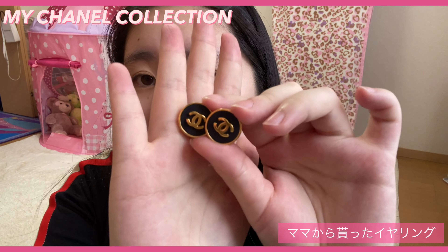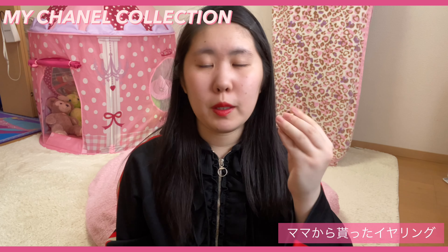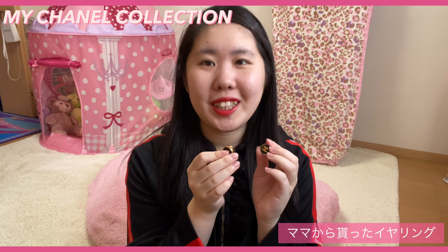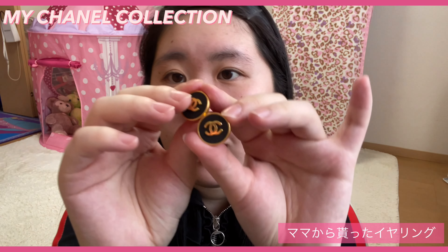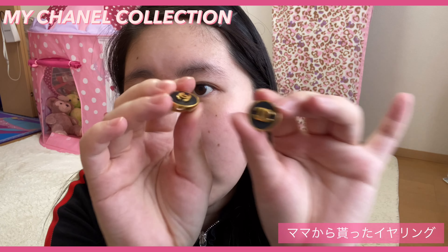次はママからもらったもの、ママが昔使っていたものをもらったものを紹介していきます。イヤリング2つなんですけど、まず1個目がこちら。ококомаークのイヤリングになっています。これもママからもらったもので、使わないからあげるよという感じでもらったんですけど、全然使っていない感じ。結構古いらしいんですけど、綺麗です。